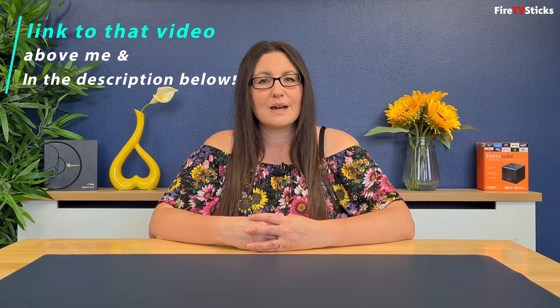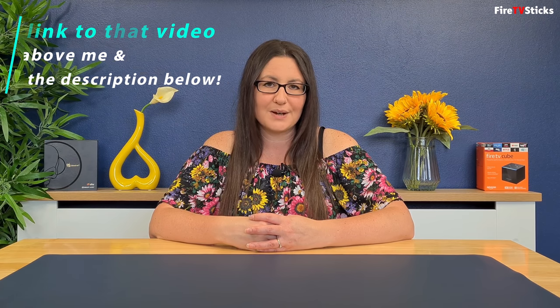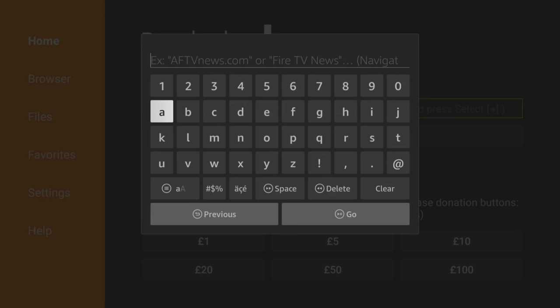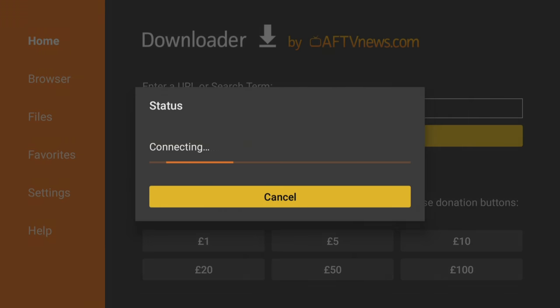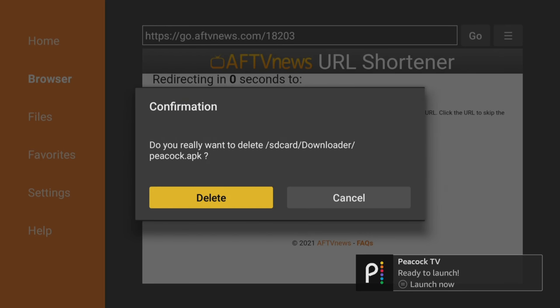If you can't get the Peacock app from your app store, you can install it on your Fire TV or Android device using the Downloader app. If you haven't got Downloader installed, please see the link above or below me to view my Downloader tutorial. With Downloader open, type in the code 18203 and press go. Install Peacock, and when finished click done, then click delete two times to remove the installation files — it's no longer required.